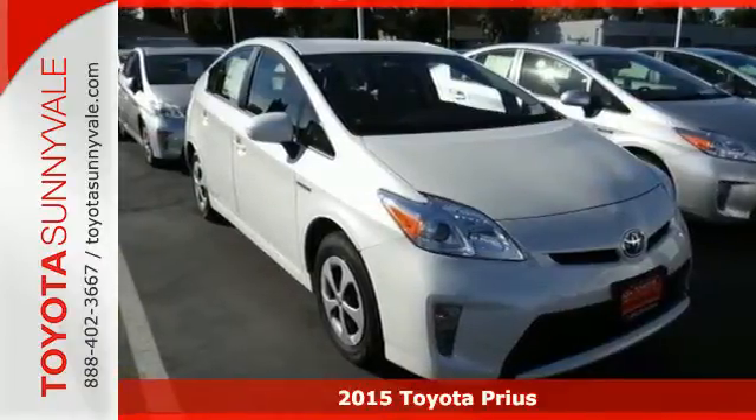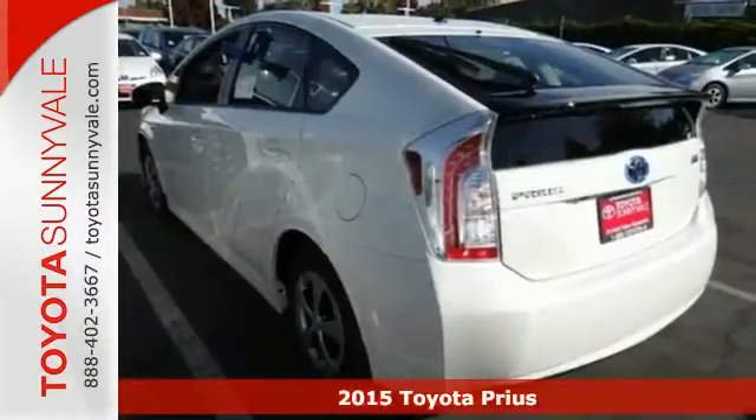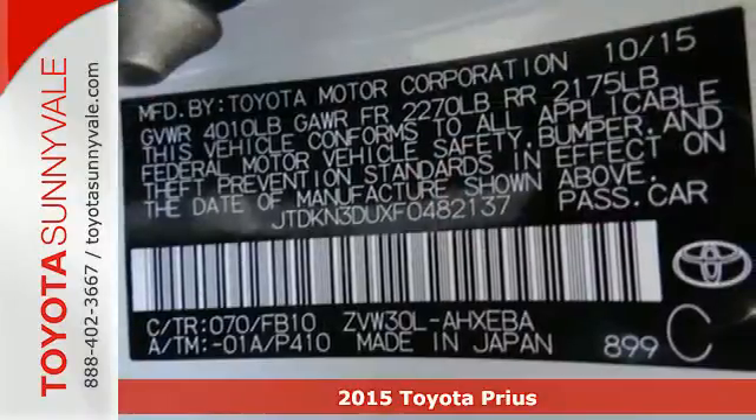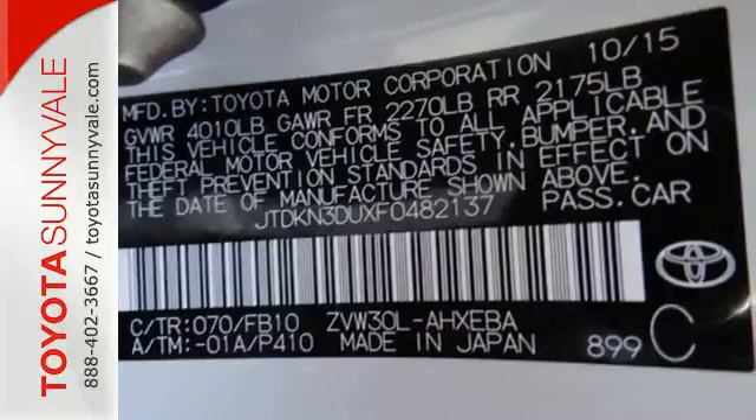It's a 2015 Toyota Prius — the leader of the hybrid family. It's the one that got the eco-friendly ball rolling with its brilliant hybrid synergy drive system.